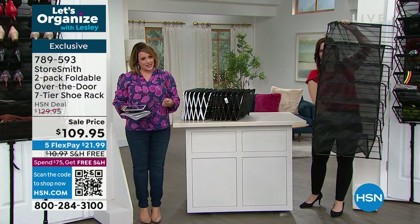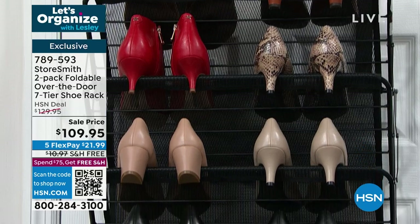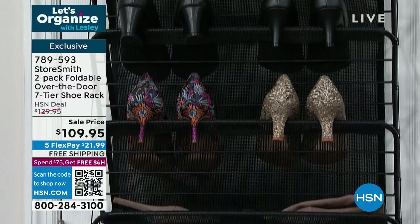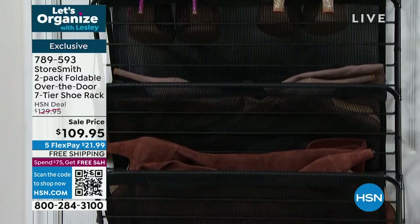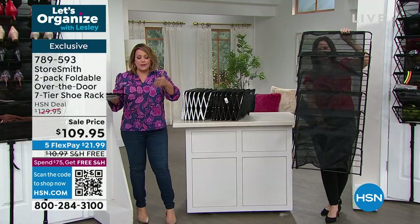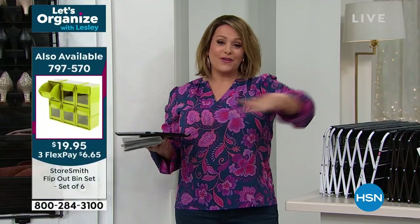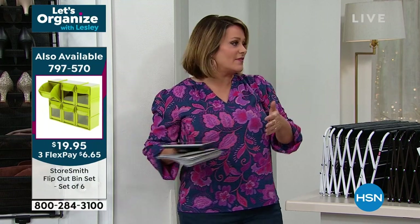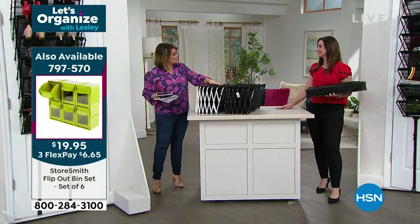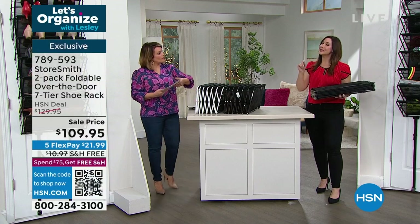If I don't have to make a hole in the wall, if I don't have to build it, chances are I'm going to do it. Everything in this show is meant to make your life easier. It's national organization month — we're going to get it done. $21.99 is all you pay tonight on flex pay. That's for everybody — take your favorite credit card, debit card, PayPal, or Apple Pay.